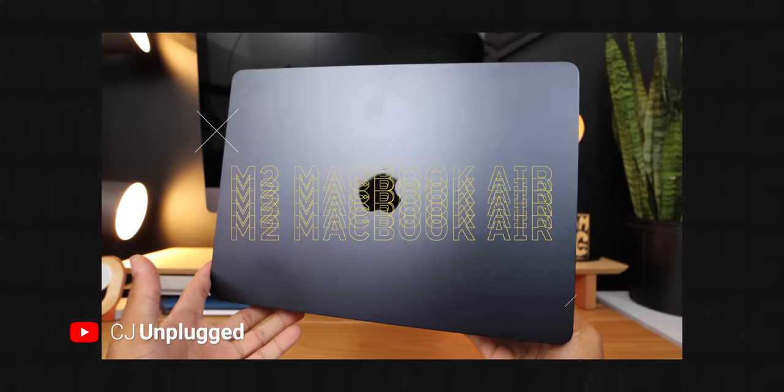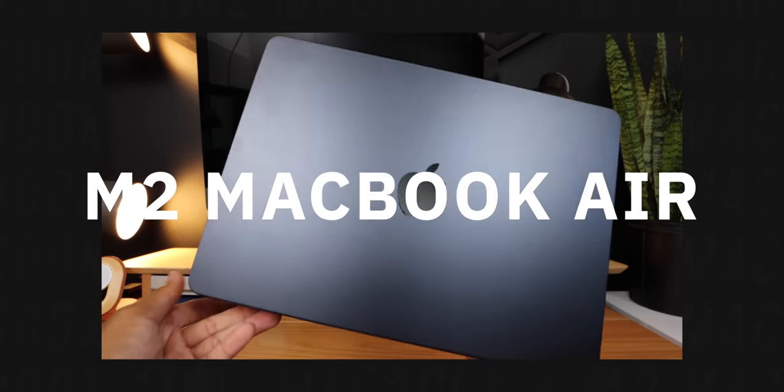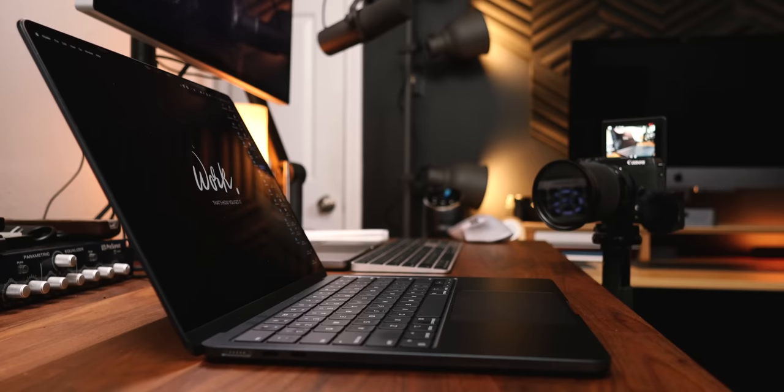I'm back with another brutally honest take on the M2 MacBook Air and we got a lot to talk about, because I'm going head to head with every problem and we're just going to give proper perspective to everything ever brought up about this M2 MacBook Air.